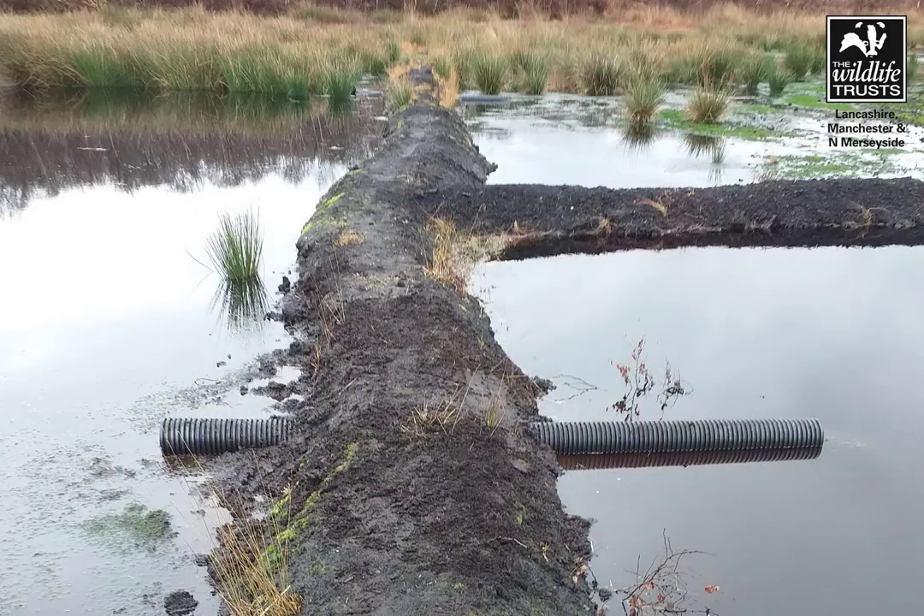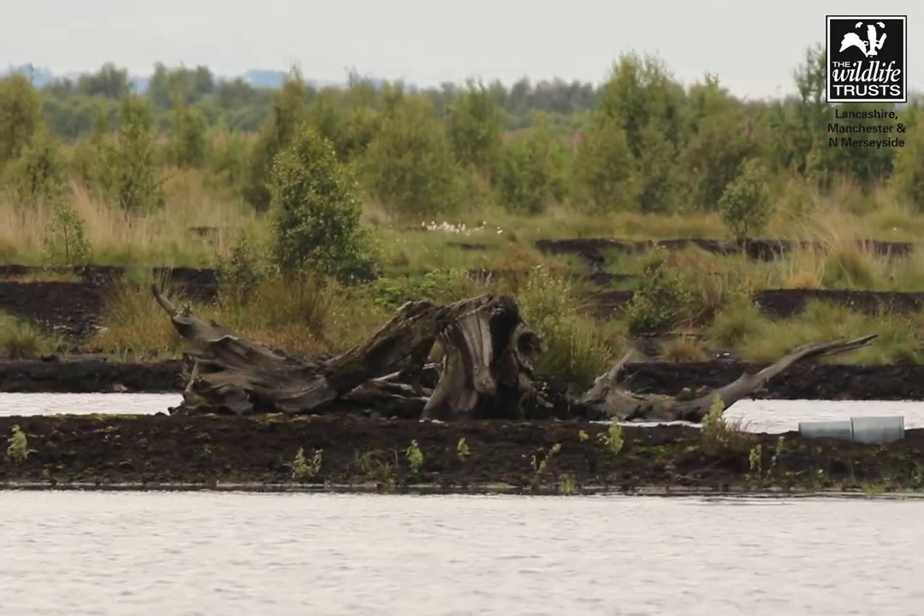What you can see behind me is a raised network of peat walls, or what we call bunds. The reason we create these is that it helps us to control the hydrology of the site — trapping the rainwater, because this is an ombrotrophic site, it's rain-fed, which will help re-wet the site as a whole, which is super important for peatland restoration. You can also see some examples of bog oaks that have been unearthed through some of the works we've done.